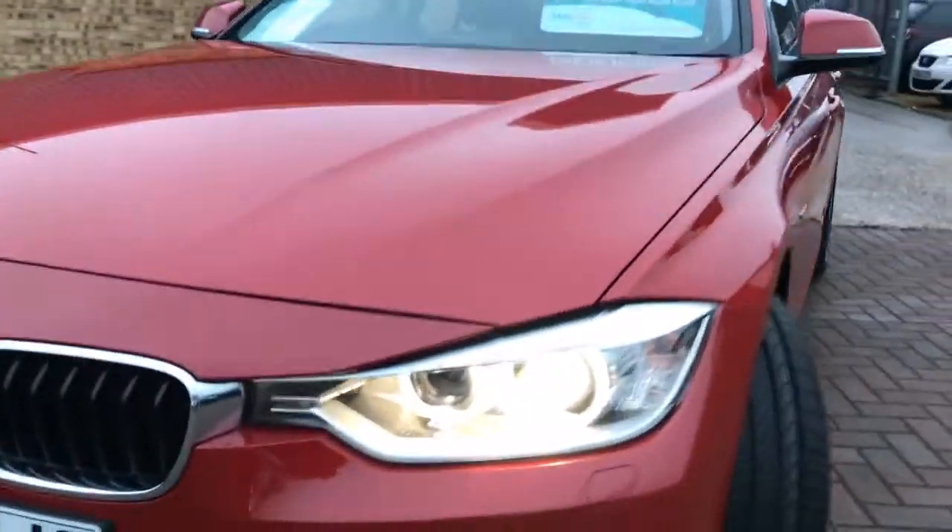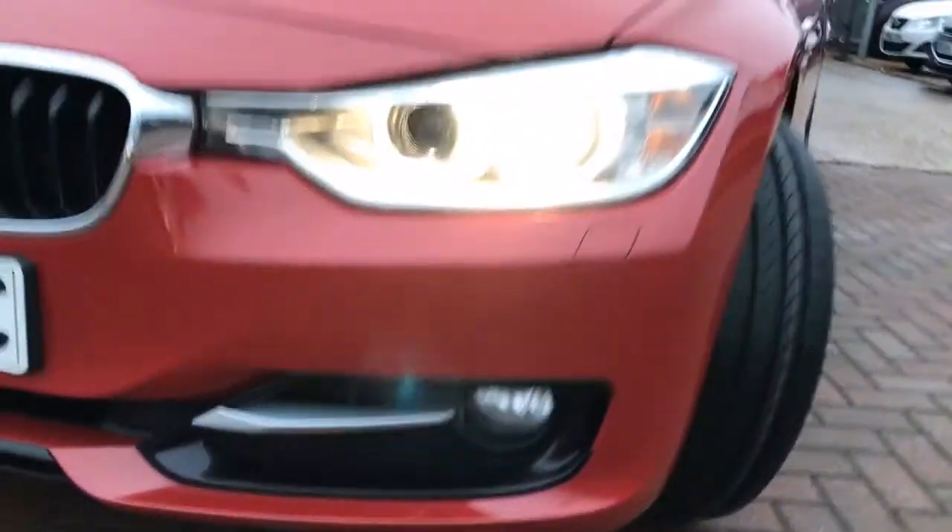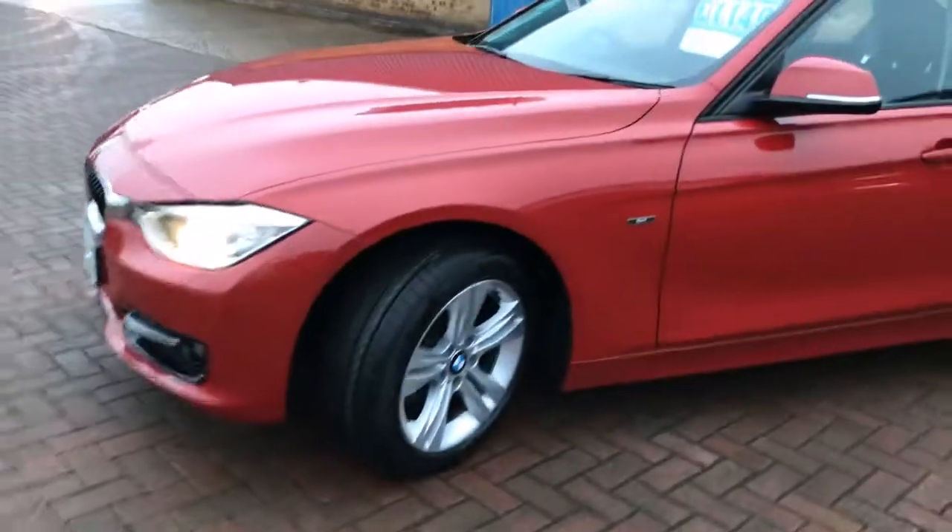It's got the Xenon headlights, front fog lights, finishing in crimson red. We've got these 18 inch alloy wheels.